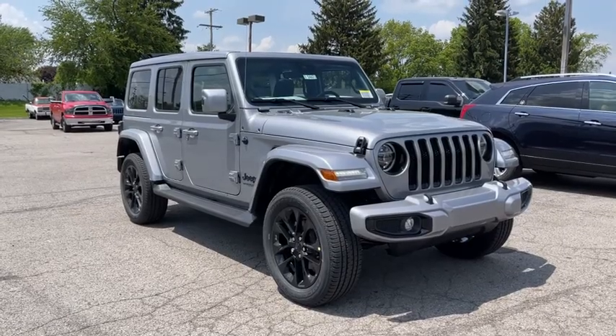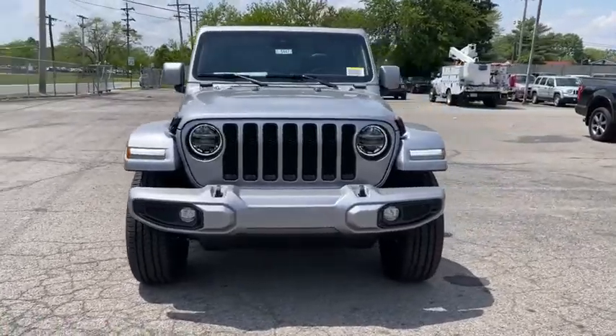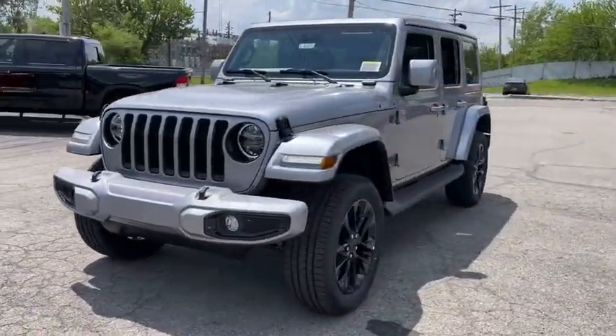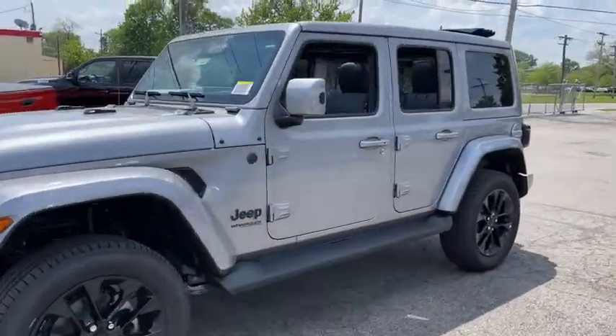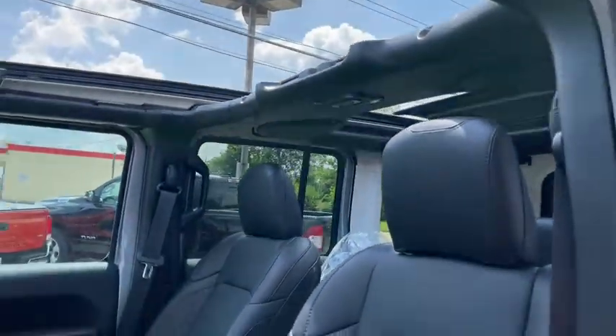You will be amazed by this 2021 Jeep Wrangler. Enjoy all the outdoor life has to offer in the Wrangler — the iconic open-air vehicle that inspires confidence on the road or on the trail.